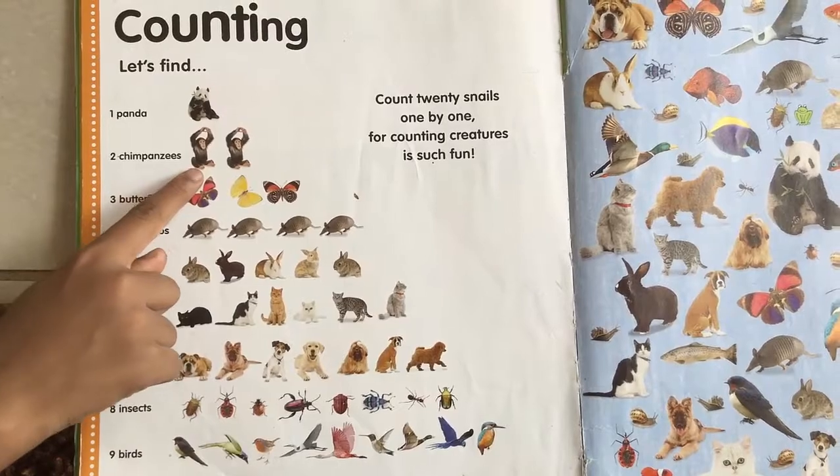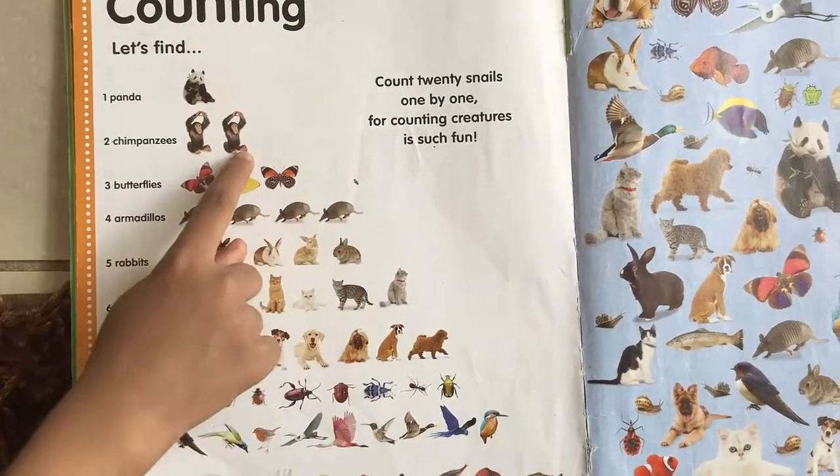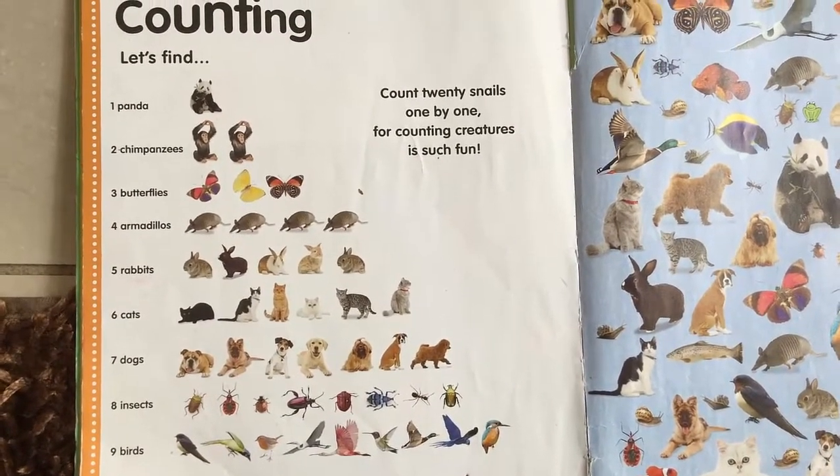Now what is this? Two chimpanzees. And how many are there? Could you count them for me? Two chimpanzees.